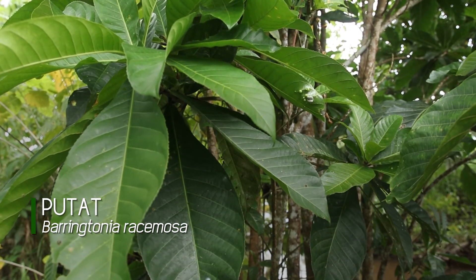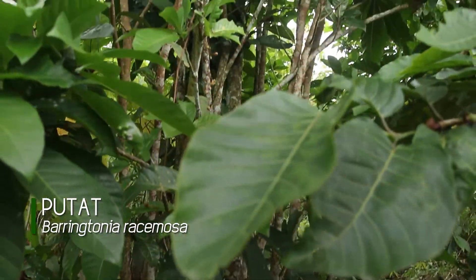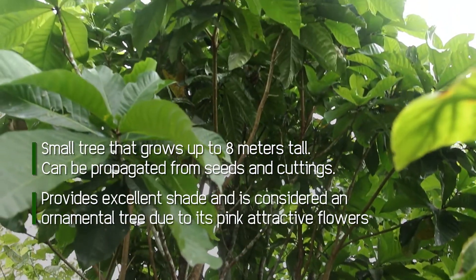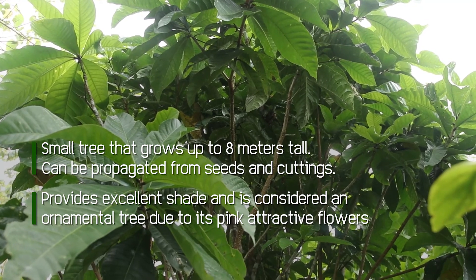Putat is a small tree that grows up to 8 meters tall. It can be propagated from seeds and cuttings. It provides excellent shade and is considered an ornamental tree due to its attractive pink flowers.